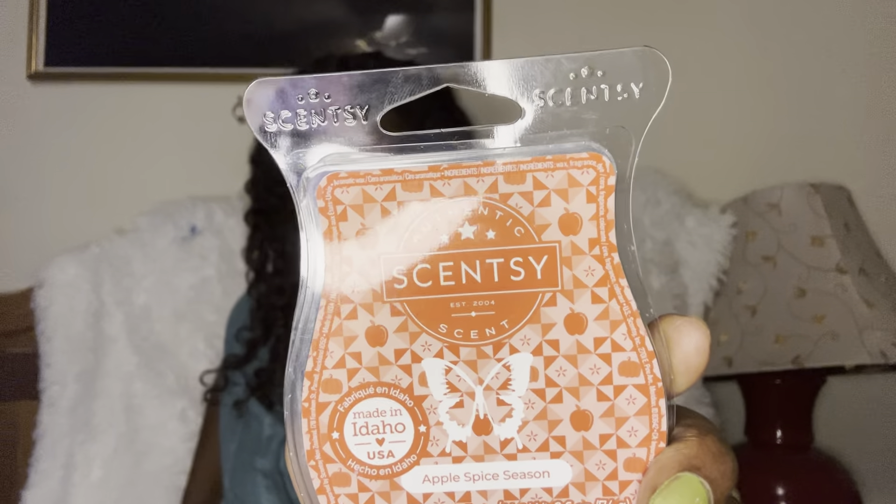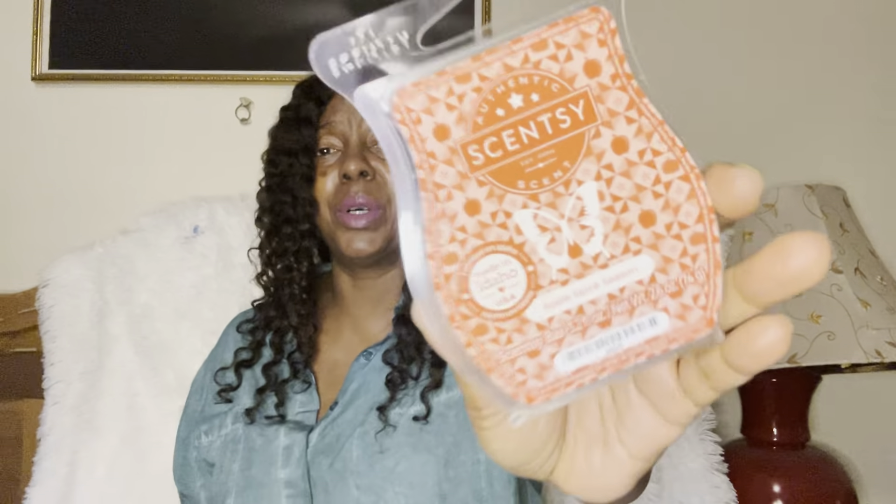Apple Spice Season — I thought this was going to be overwhelmingly red hot, and it is red hot, but it's not red hot like it's choking or stifling you. I was really really shocked at how much I enjoyed this one. Hubby liked it too because he likes red hot stuff. It's red hot-esque but for some reason it does not bother me, and you guys know I cannot do red hot. So if you were scared of this one, pick it up.